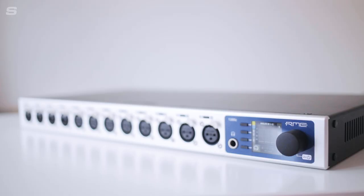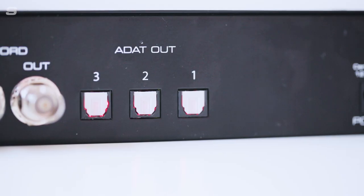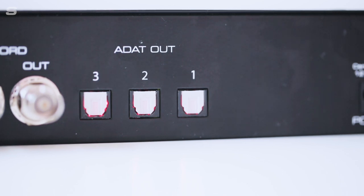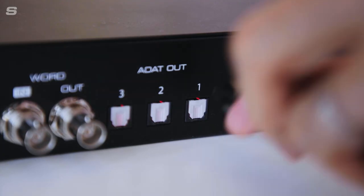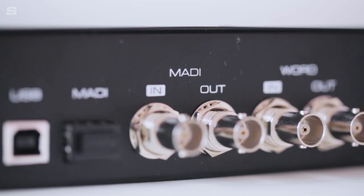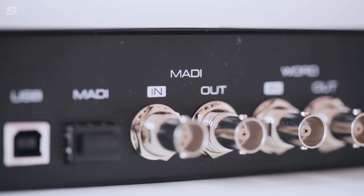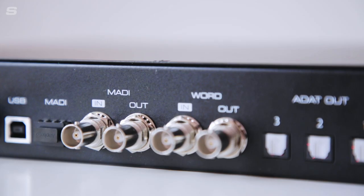Recordings made via the 12 Mic's microphone preamps can be output digitally via three different methods: ADAT, MADI or AVB. The three ADAT outputs allow for all 12 channels to be output from the 12 Mic at up to 96 kHz and can be combined with MADI and AVB signals for up to 24 channels over ADAT. MADI connectivity is also available via the built-in coaxial IO, with optical MADI IO available via an optional SFP module. Both MADI connections can work independently from one another or be combined for redundant operation, allowing for up to 128 channels to be sent in both directions.